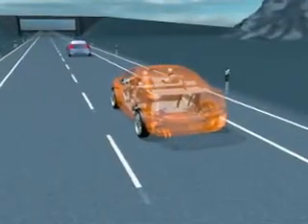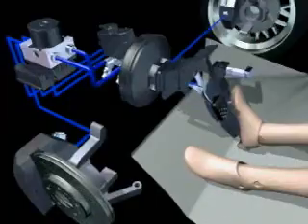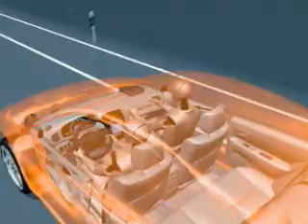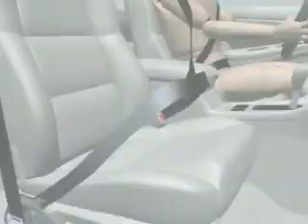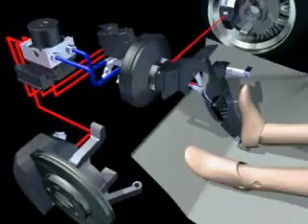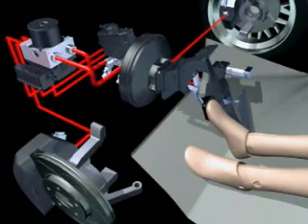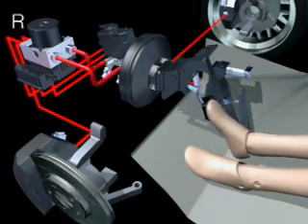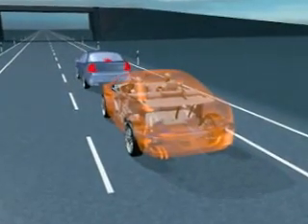Stage 4. The driver of the vehicle ahead slams on the brakes in an emergency. The previous actions are initiated, and the reversible seat belt pre-tensioners are now activated with maximum force, positioning the passengers safely in their seats. When the driver rapidly moves his foot from the accelerator to the brake pedal, the extended brake assist detects the start of an emergency braking action. As the brake system has already been pre-filled in Stage 2, maximum braking pressure can rapidly be applied, ensuring the shortest possible stopping distance.